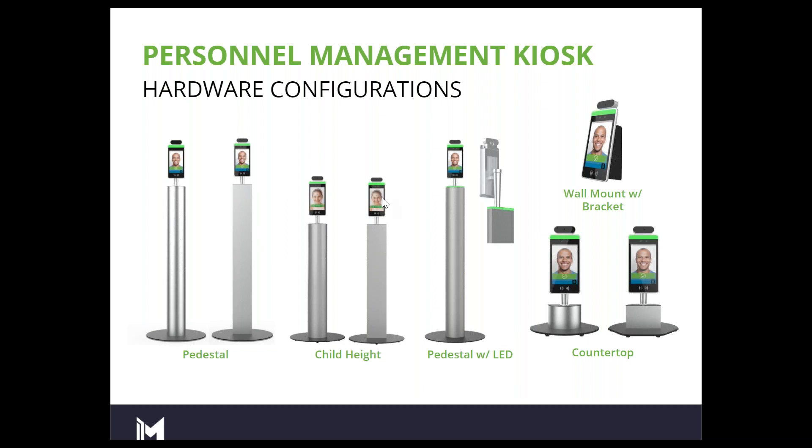The child height kiosk, if you're an educational facility dealing with preschoolers, kindergartners, or even up through elementary school, is a great device. It prevents the individual from having to get on a stool or fight for a good temperature reading or facial recognition reading. Several senior living center customers have also reported that the child height kiosk is perfect for individuals using mobility scooters, wheelchairs, or elderly individuals who have experienced some decline in height.